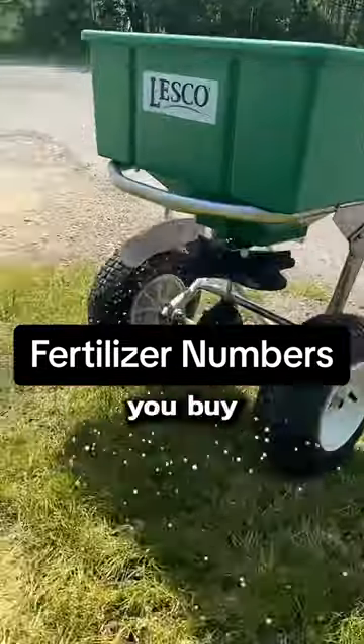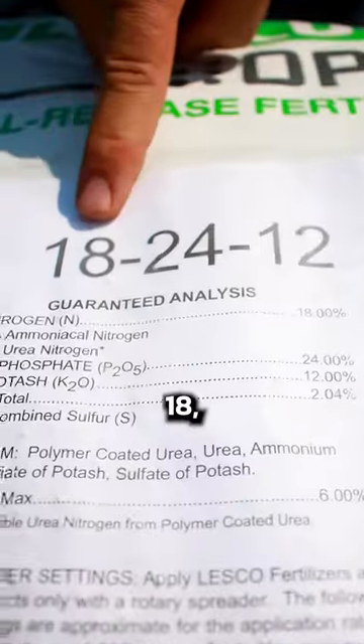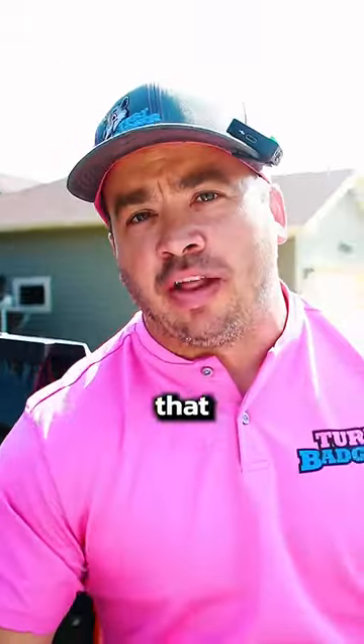The numbers — what do they mean? Every time you buy a fertilizer, you'll see these three numbers right here. This is what the numbers mean and why it's important. The first number is 18, which is the total percent of nitrogen that this bag has in it.